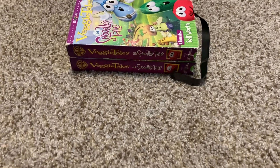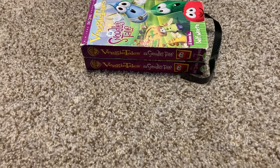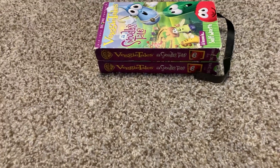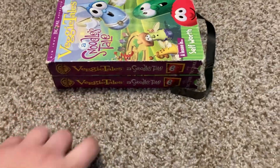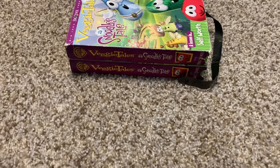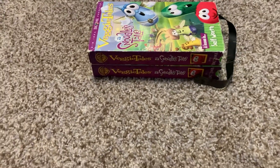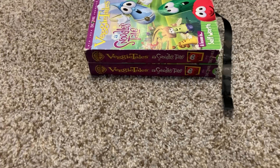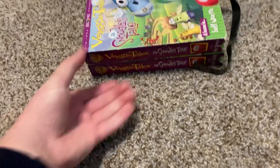Good afternoon everyone, this is Andrews Movie Corner back once again. It's time for a problem solve video. Like I said in the last video, which was a bad news video, regarding this copy of Snooze Tale for Warner Brothers VHS. Well, it is a good thing I have two copies of the Warner Brothers release.